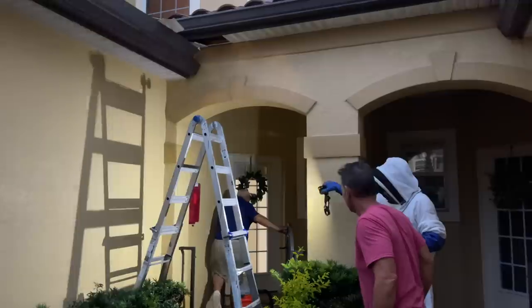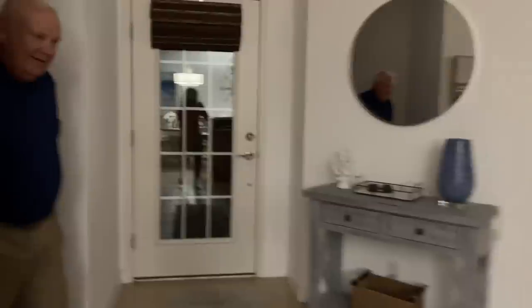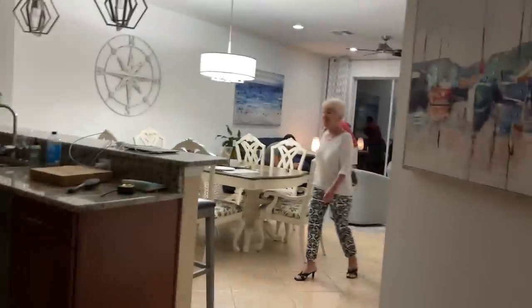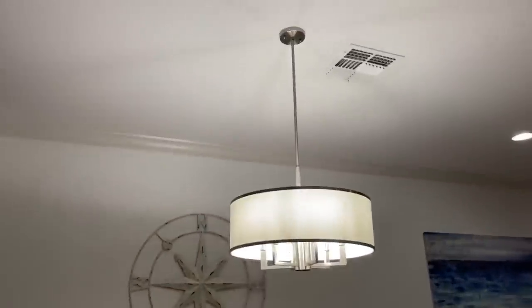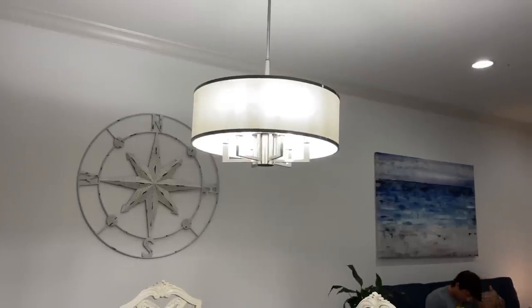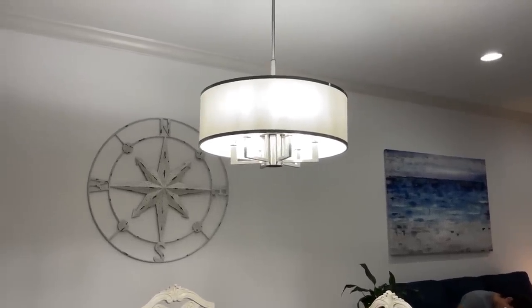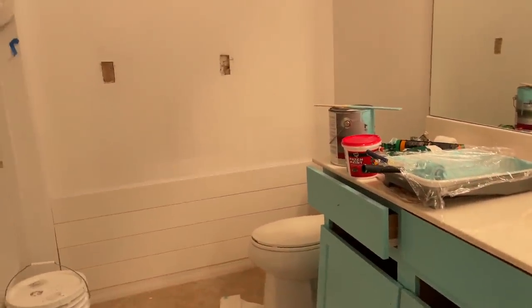The bee guy waited until sunset and wanted us to turn the lights off and keep the door shut. Mom was looking for Alice and opened the door — now we have two bees in the house. The poor beekeeper is in there; he probably got stung. It's getting chaotic but we're trying to figure out where Alice is.